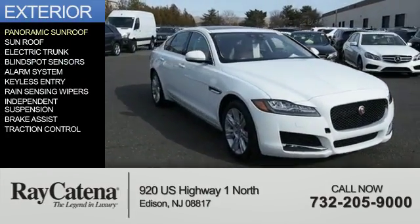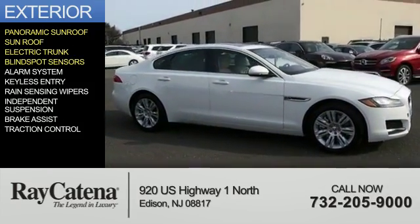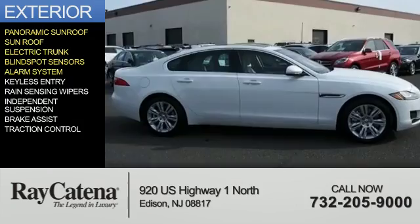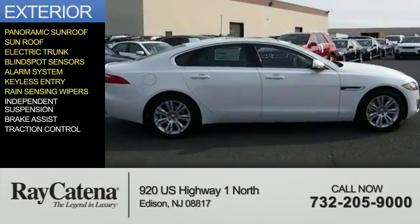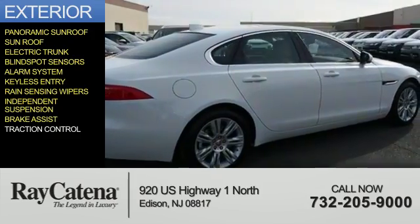The features include a panoramic sunroof, electric trunk, blind spot sensors, an alarm system, keyless entry, rain-sensing wipers, independent suspension, brake assist, and traction control.